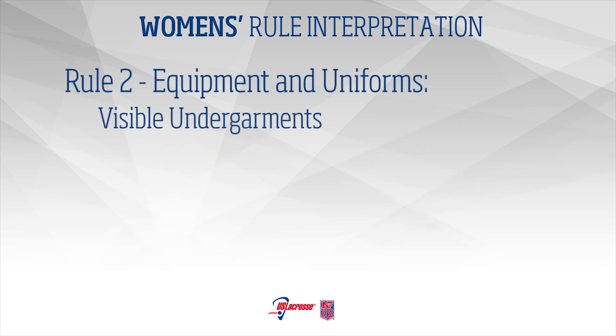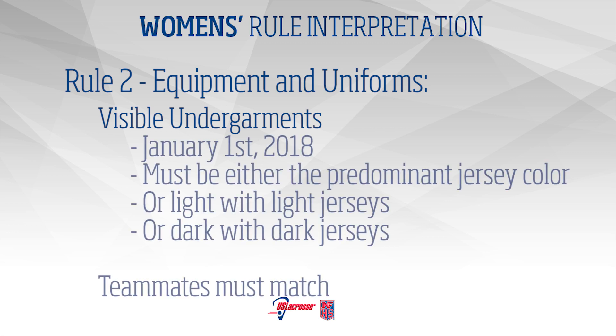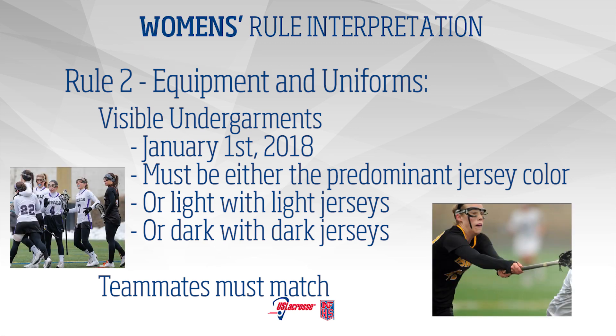Visible Undergarments: Beginning January 1, 2018, visible long or short sleeve undergarments must correspond to the team's predominant jersey color, or be light with light jerseys and dark with a dark jersey.